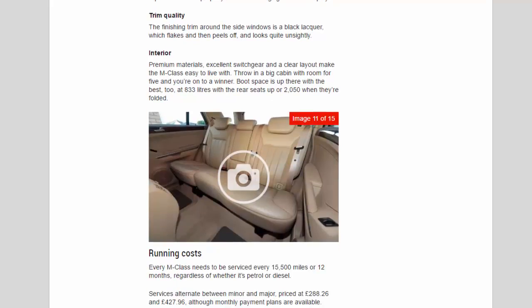Interior: premium materials, excellent switchgear, and a clear layout make the M-Class easy to live with. Throw in a big cabin with room for five and you're onto a winner. Boot space is up there with the best too — 833 litres with the rear seats up or 2,050 litres when they're folded.